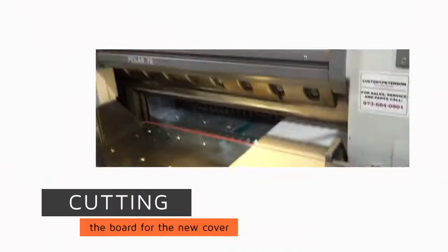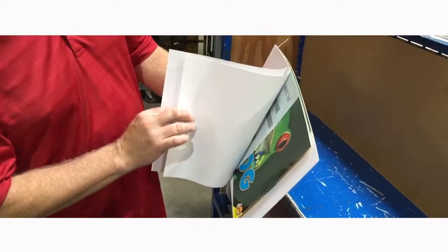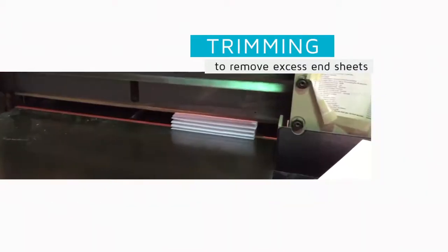Each book is attended to by hand by skilled technicians to maximize the custom efficiency needed to create a perfect product every time.